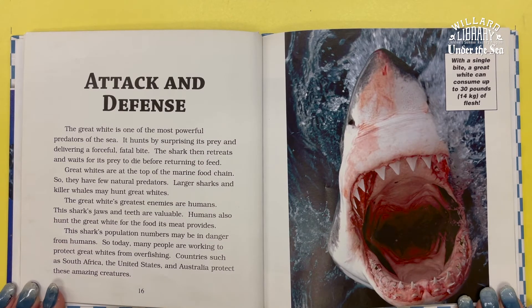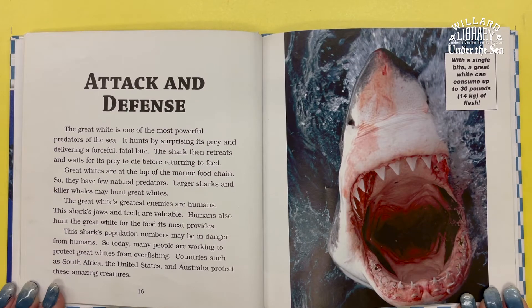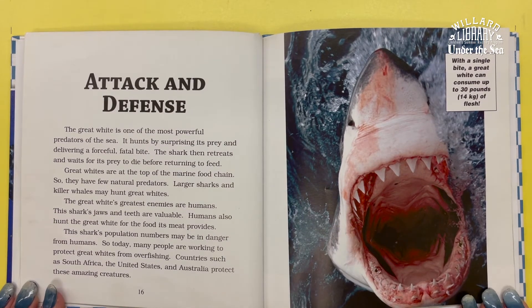The Great White's greatest enemies are humans. The Great White's jaws and teeth are valuable, and humans also hunt the Great White for its meat. This shark's population numbers may be in danger from overfishing. Today, many people are working to protect Great Whites. Countries such as South Africa, the United States, and Australia protect these amazing creatures.